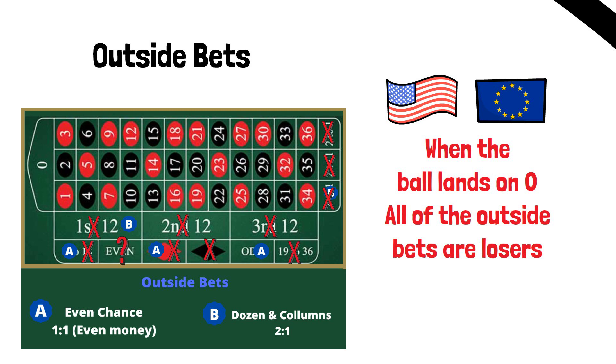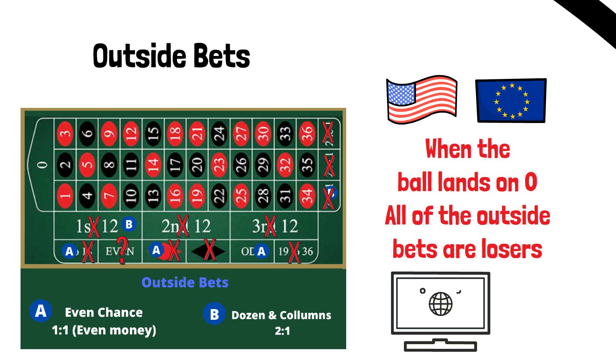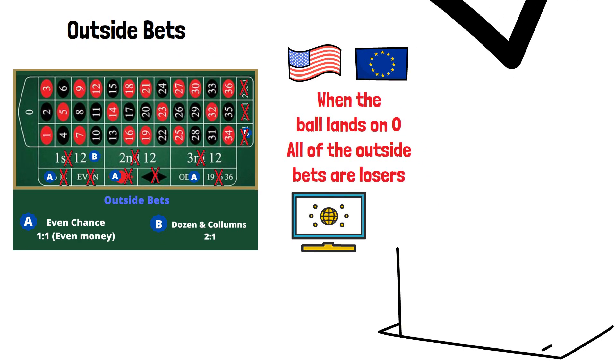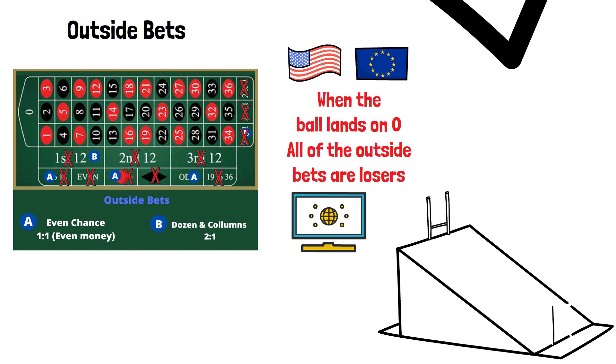You could potentially argue that zero is an even number — according to Wikipedia, zero is classed as an even number. However, you could argue this with the casino manager all night long; there's absolutely no chance they're going to pay out this bet. If they did, this would create a significant edge for the player when betting on the even section, and if there's one thing casinos don't want to do, it's give the players too much of an advantage.